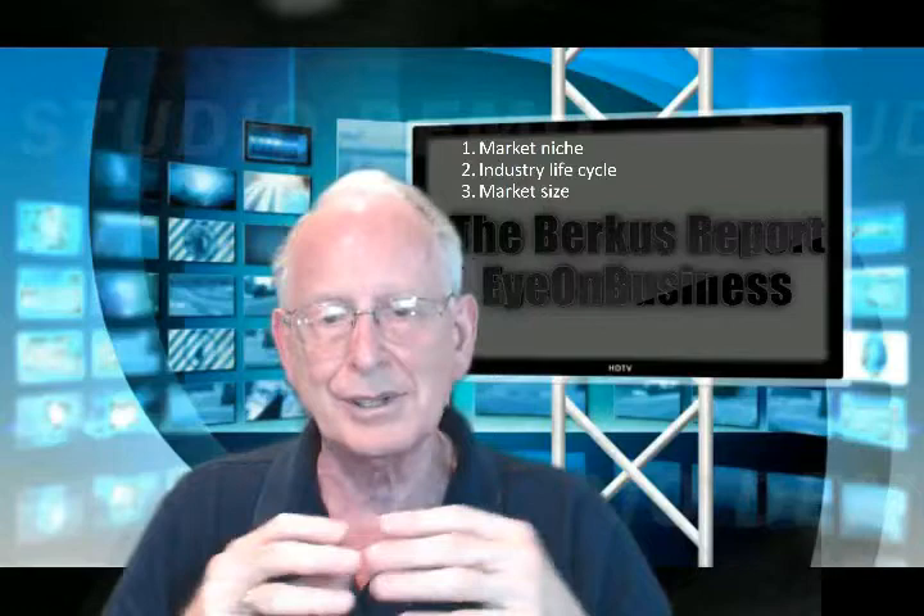Number three: how large is the total market for your niche? If the total market in your niche is under $100 million a year, it's going to be difficult to build a $50 million business — even if it is a great business — because you'd have to dominate the niche and have over half of all the sales in that particular market niche. If the market is 10 times the size of the company that you can grow, your chances of dominance are still high and your chances of success are even higher.